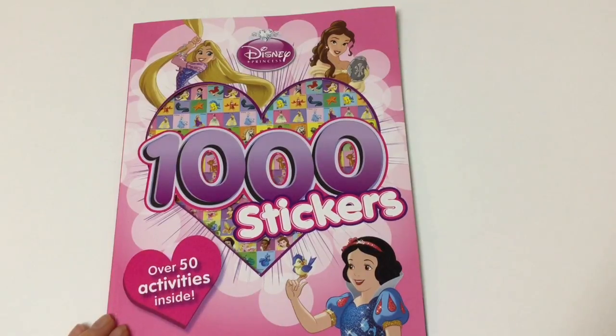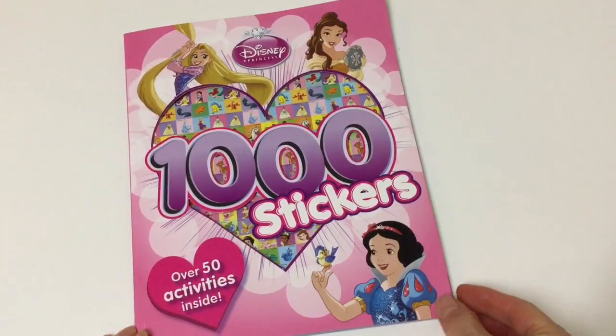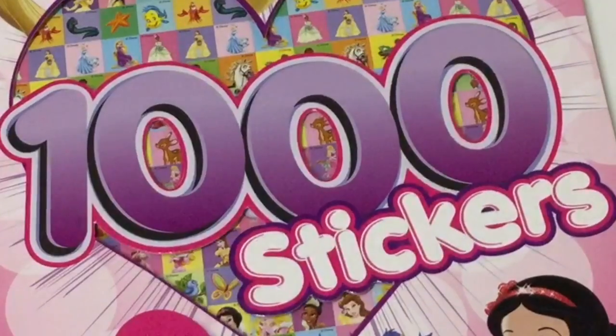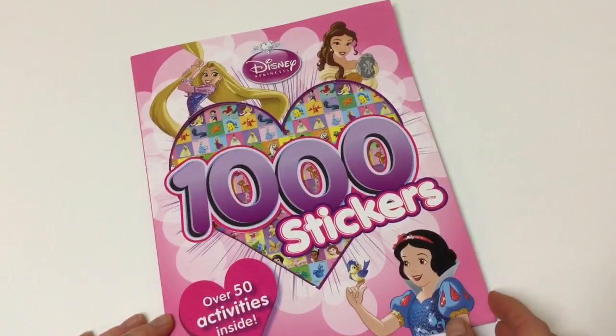Hi there! Konnichiwa! Welcome to Toy Princess! Today we have this super awesome Disney Princess 1000 sticker book! There's a thousand stickers and over 50 activities inside! It is so cool!